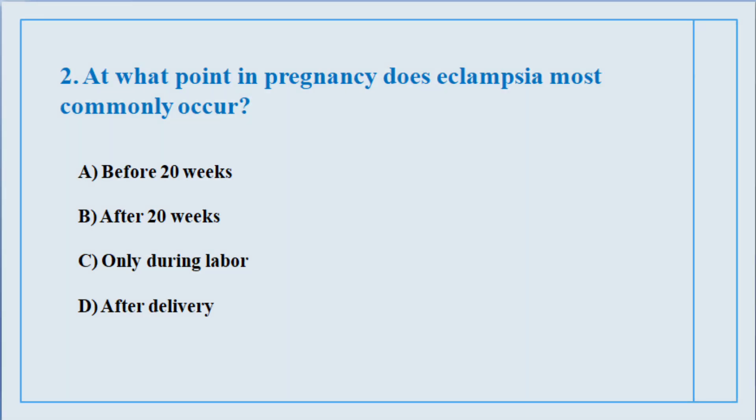Question number two. At what point in pregnancy does eclampsia most commonly occur? The correct answer is option number C: Only during labor.